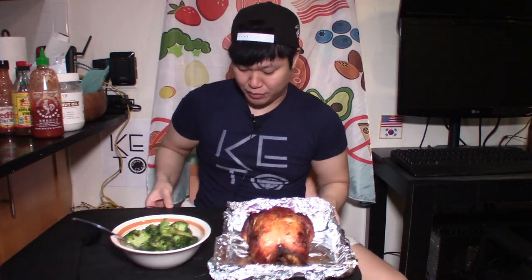Hey everyone, welcome back to the Korean KetoGuy channel. Today's episode is a little bit of a blast from the past — my very first videos actually did a rotisserie chicken. I really do eat rotisserie chicken almost on a daily basis, but because of the channel I realized everyone probably does like a little variety in their life. I wanted to show you guys the many different options of what you can do for keto, but this is the tried and true classic.